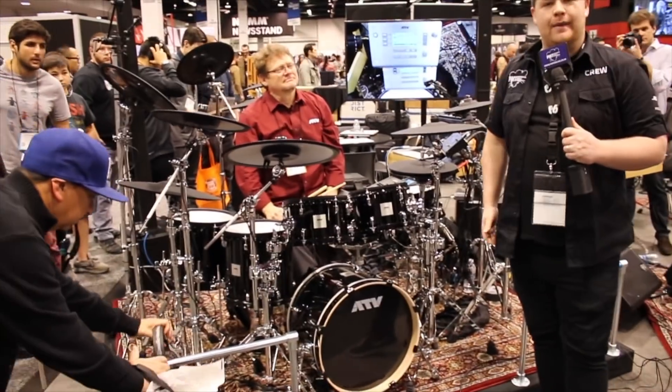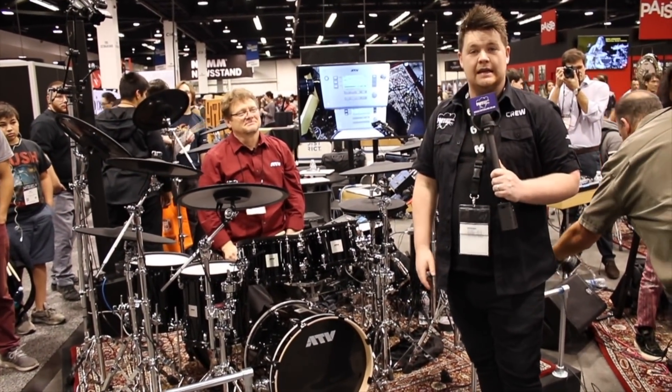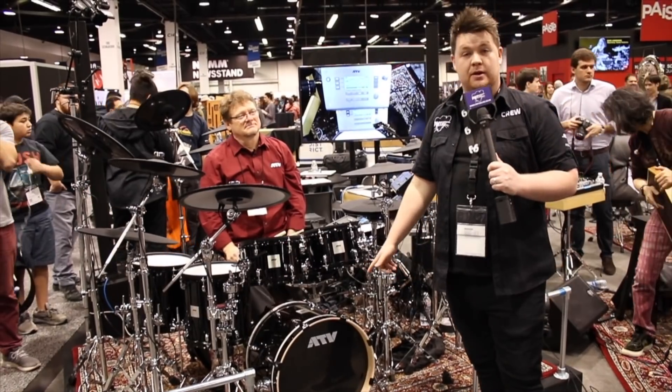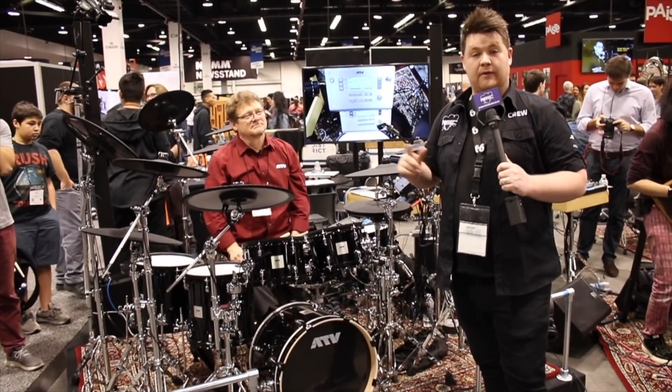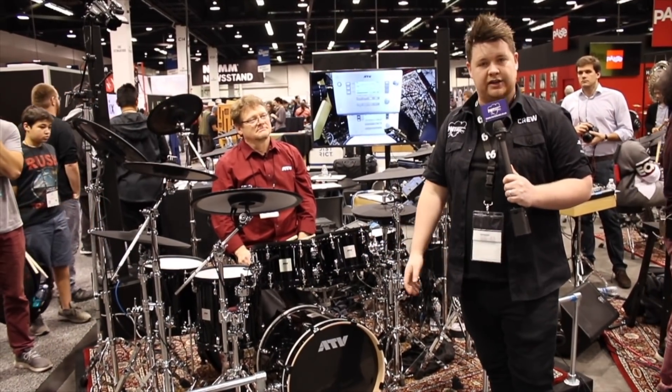JTV giving you a very quick demonstration of this awesome new kit. Thanks for tuning in, guys. You can check these kits out now in our Birmingham store — we do have them in stock. We've also got them online, and they will be available to buy soon in many more PMT locations.